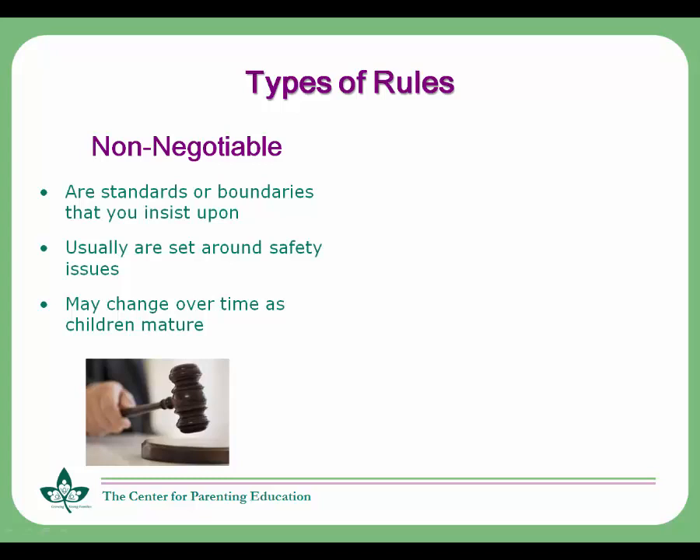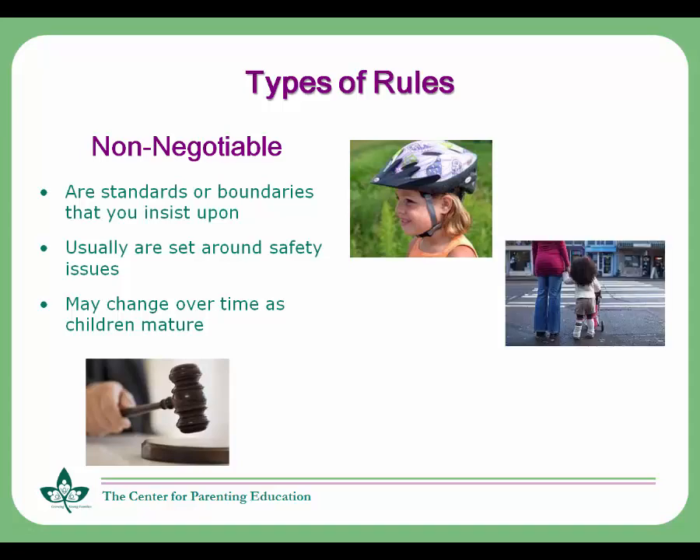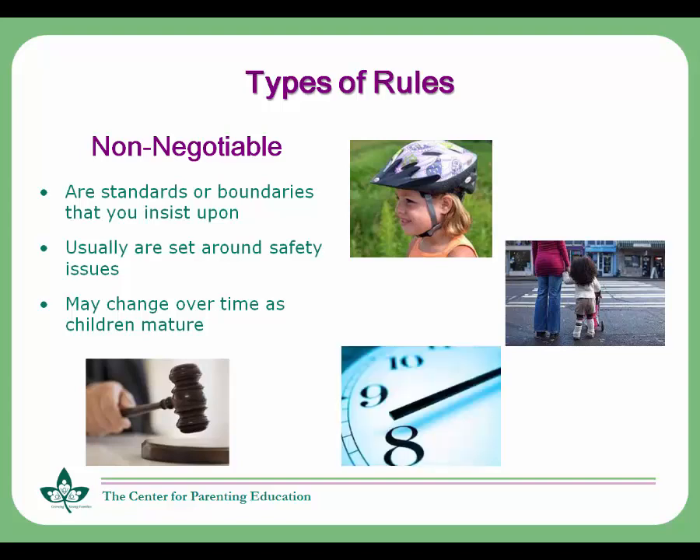Examples of non-negotiable rules would include that you must wear a helmet when you ride your bike, you may not cross the street by yourself, and, as a child gets older, you must be home by 8 p.m.